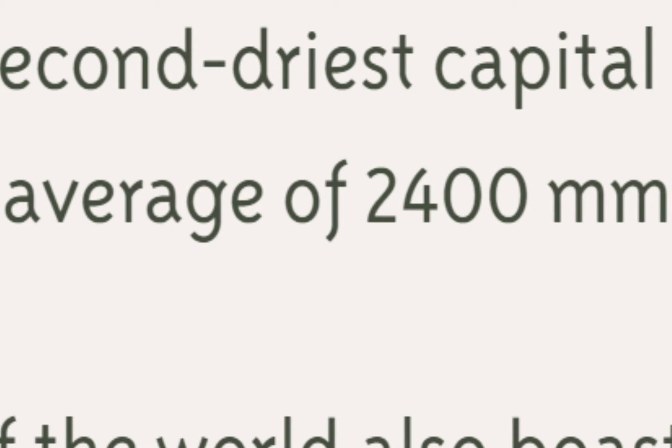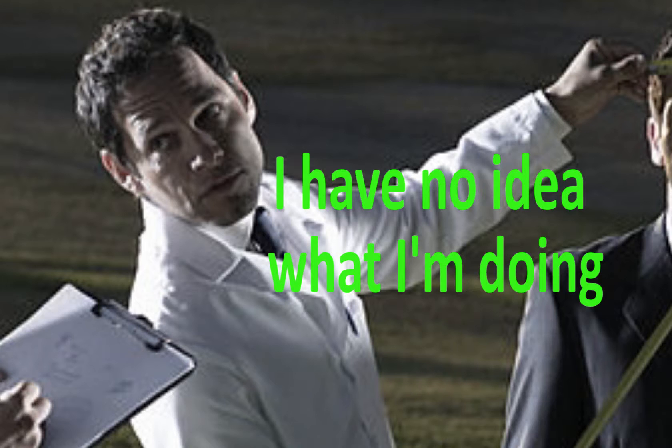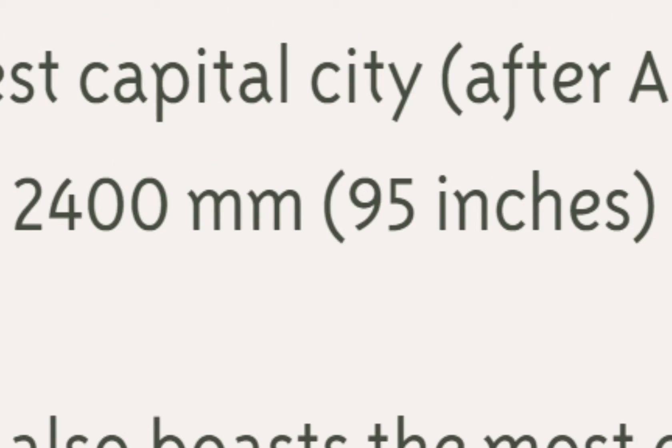The annual amount of rainfall is about 2,400 millimeters. I don't know how high that is, because America doesn't use millimeters to measure rain. Well, luckily, they put the inch amount right next to it.